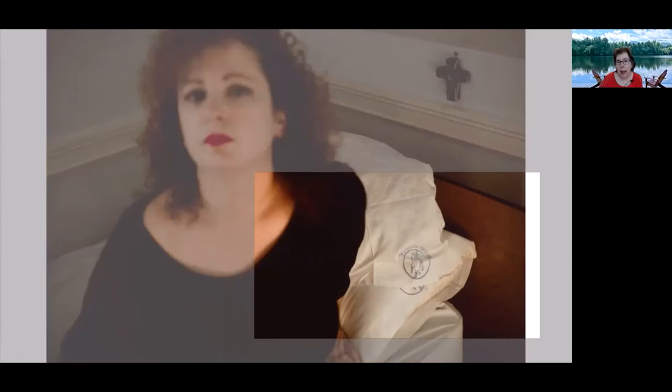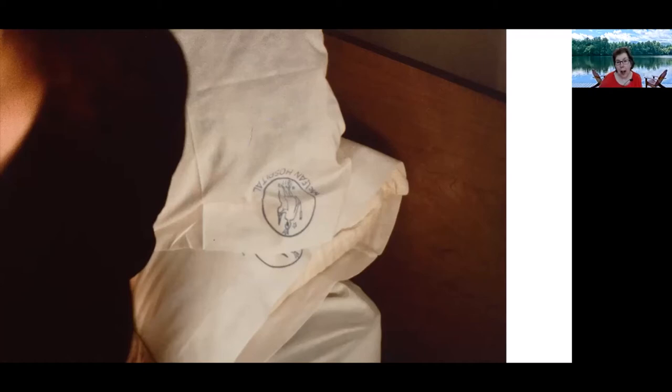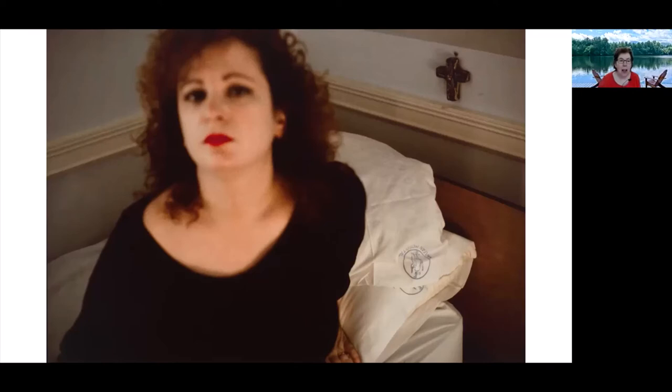Moving to the next image — take a few minutes to look at it. One participant noticed the symbol on the pillow and after zooming in online identified it as saying McLean Hospital — a renowned psychiatric hospital in Massachusetts. So that's where the subject appears to be in this photograph. Good detective work.